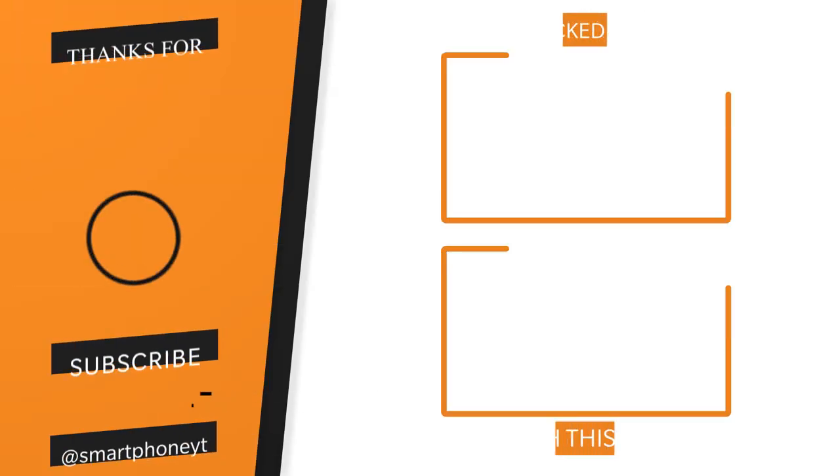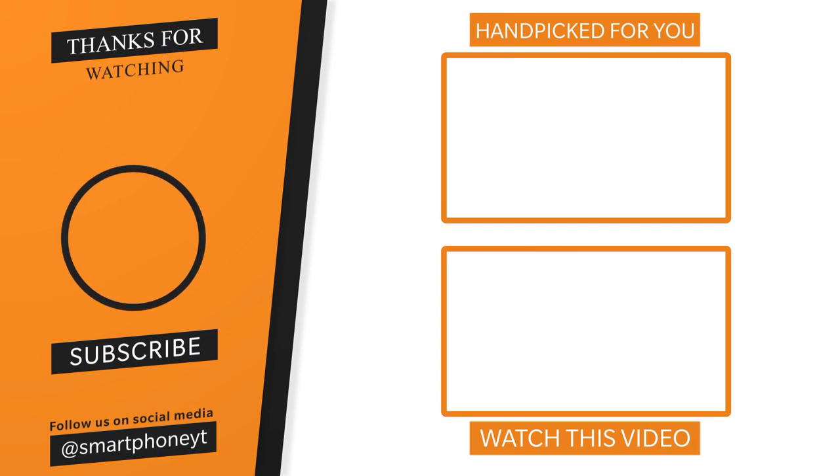For the Realme GT, the price is around 4100 yuan. For the Realme GT base model, the price is approximately 35,000 rupees. For the Realme GT Master Edition, the price is approximately 25,000 rupees. You can decide whether to buy it or not based on your preference.